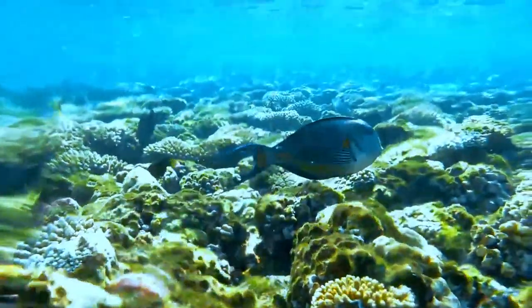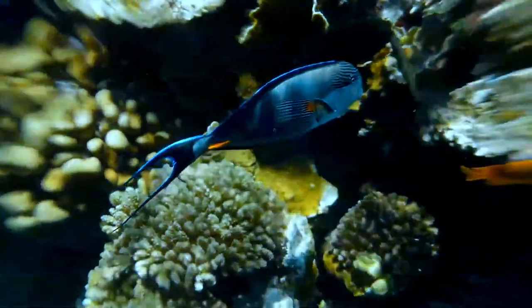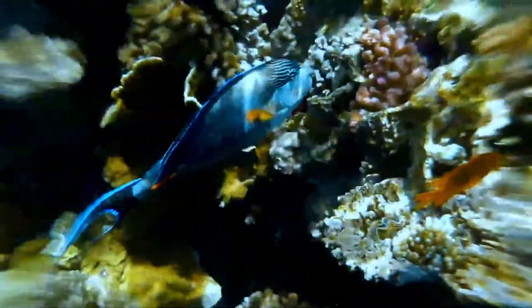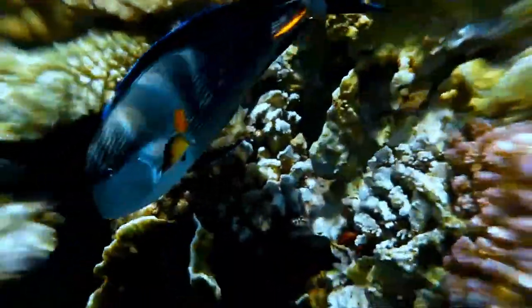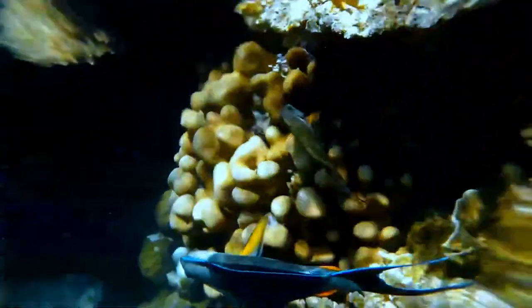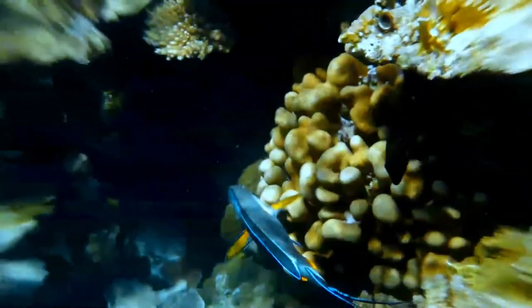Like other tangs, the Sohal Tang is compressed laterally, making it extremely maneuverable and fast along the reef. It has a horizontal, blade-like spine along the base of its tail on both sides, which folds into the fish, pointing anteriorly towards the head. During defense and aggression, tangs flick the spine at other fish or intruders, causing physical harm. The Surgeonfish are named for this scalpel-like spine.